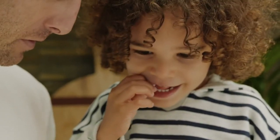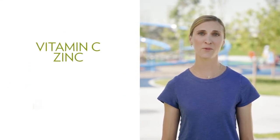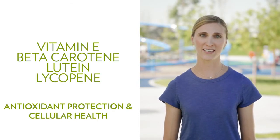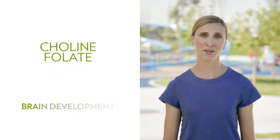Scientifically shown to promote healthy growth and development, antioxidants, essential vitamins, and minerals at recommended levels address nutritional deficiencies. Ingredients such as vitamin C and zinc boost immune health. Vitamin E, beta-carotene, lutein, and lycopene provide antioxidant protection and help fortify cellular health. Choline and folate support healthy brain development. Lutein sustains eye health.